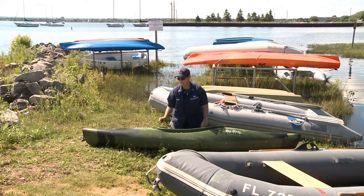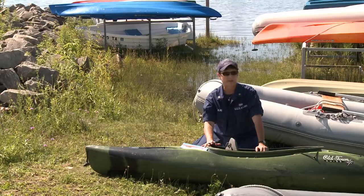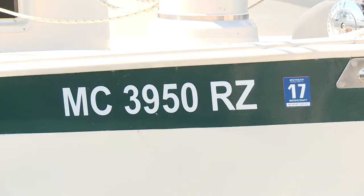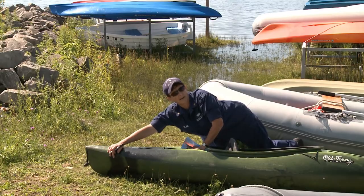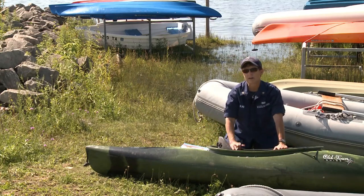Part of the program we're discussing today addresses the difficulty we have in identifying paddle craft. One problem is that they're not required to be registered in the state of Michigan, so they don't carry the normal MC number that would appear on the bow. Some boats built after 1972 do carry a HIN number — a hull identification number — located on the port starboard side of the stern, usually embossed in the plastic or fiberglass, but they're really hard to see and certainly can't be seen from a distance.